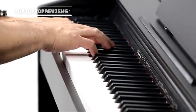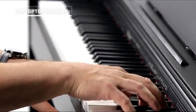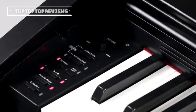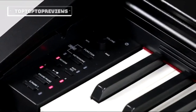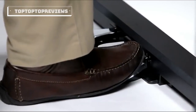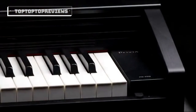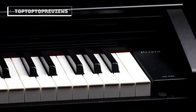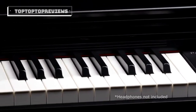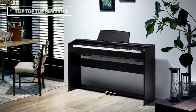The PX-770 also allows you to split the keyboard into two equal pitch ranges, perfect for duets and piano lessons. The easy controls are to the left of the keys, allowing you to play without distraction. The included pedal system provides the same functionality of the three pedals on a grand piano. With a 16-watt stereo speaker system, class-compliant USB MIDI, built-in recording features, metronome, and more, the remarkably affordable PX-770 is the digital piano you've been waiting for.